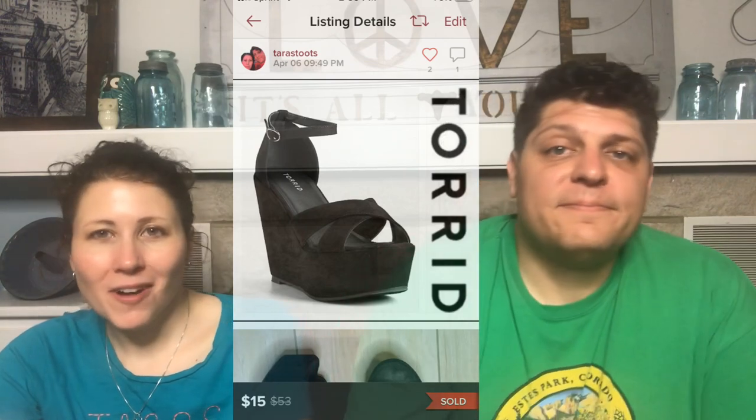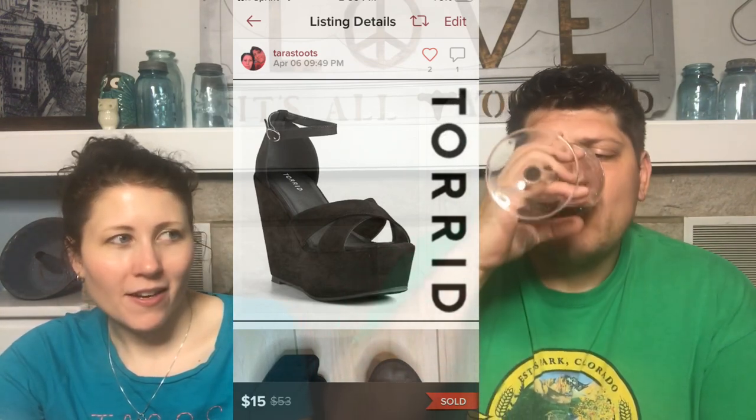First fast sale: Torrid Black Criss Cross Faux Suede Platform Wedges. They were $15 — I got them at half-off day for about $2.50. The buyer sent me messages about them and was happy I took her offer. Sold in a couple of days. I haven't had much luck with Torrid clothing lately, but shoes are a different story. I also have Torrid leggings with about 35 likes just sitting there at $20.